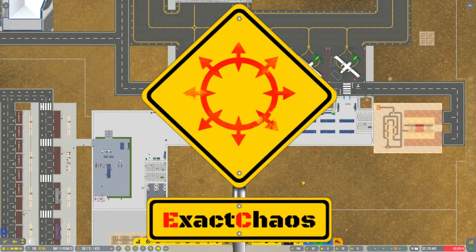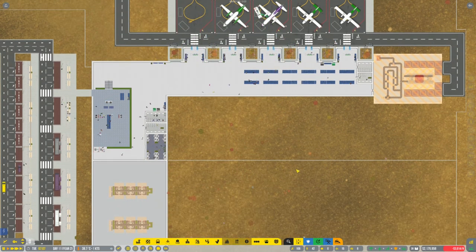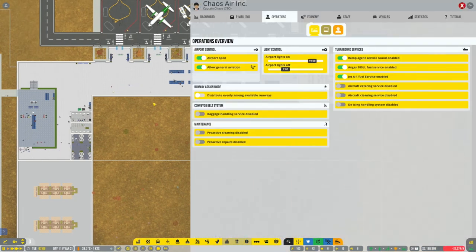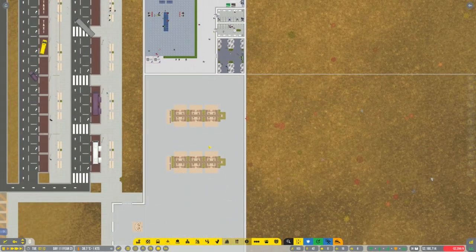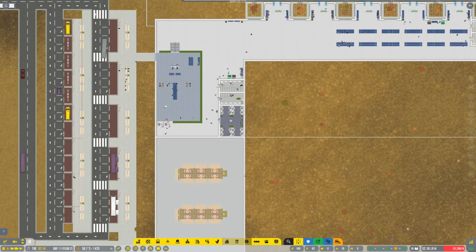Hi guys, I'm Exact Chaos and welcome back to another episode of Airport CEO. This is the Chaos Air Inc. Airport and we are finally going to switch over to a new, more robust, more efficient check-in operation.